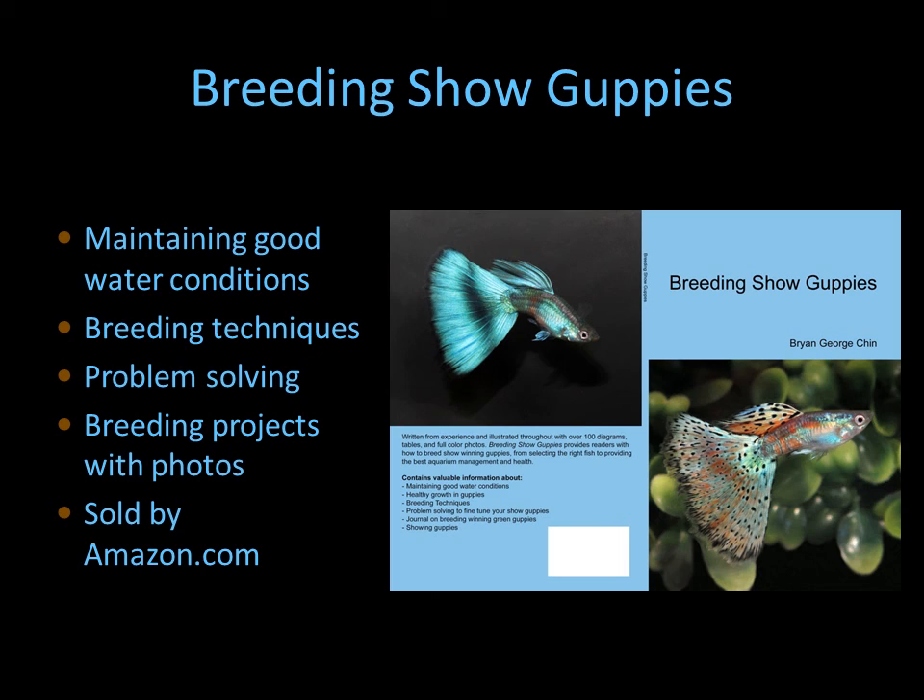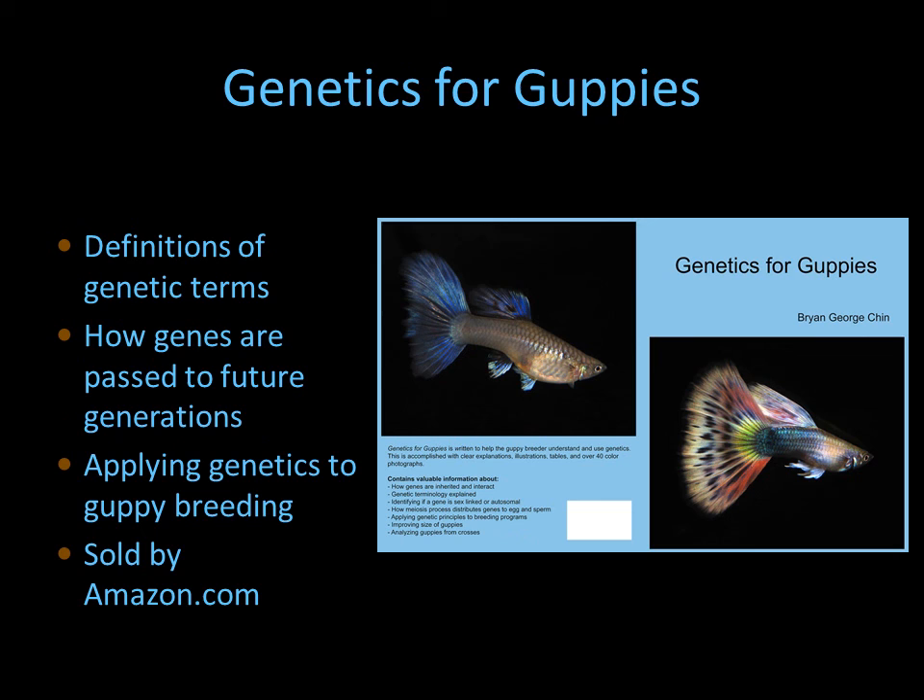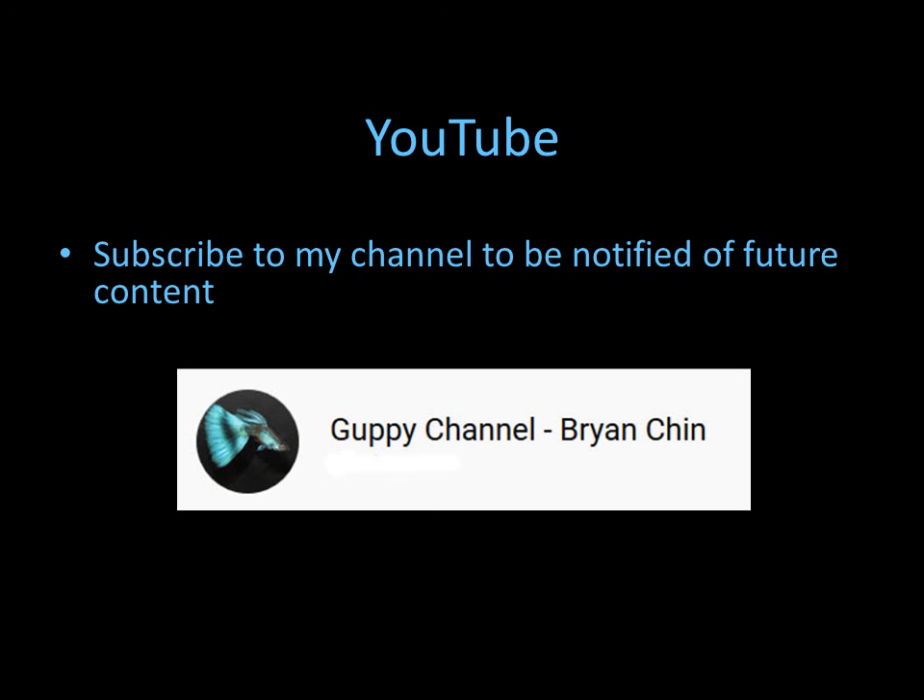If you're interested in knowing more about breeding guppies, I have a book on breeding show guppies available through Amazon.com. I also have a book on genetics for guppies if you want a deeper understanding — also sold on Amazon. Visit my website at guppywest.com, which talks about my books and features lots of guppy photos from guppy shows as well as informative articles. Please subscribe to this YouTube channel so you can be notified of future videos.